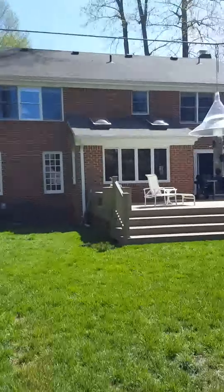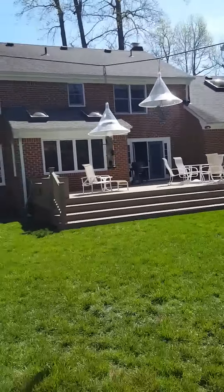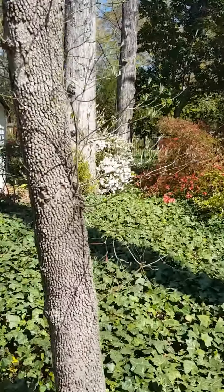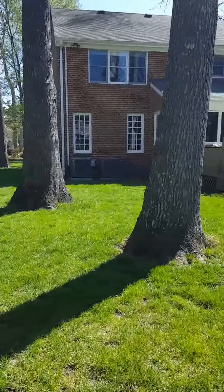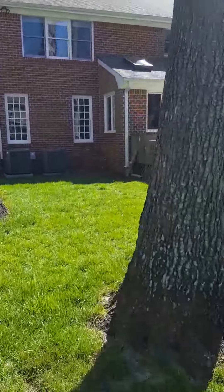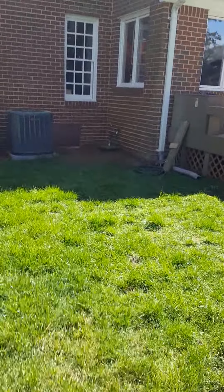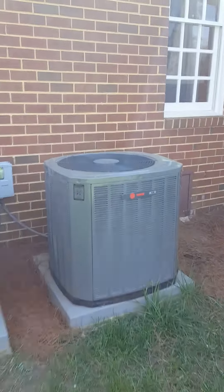Beautiful house — I'm pleasantly surprised. At the price point, it's definitely a great neighborhood. I've also got two Trane HVAC units out here, so I think you're well covered. Looks like these are within a couple years old.